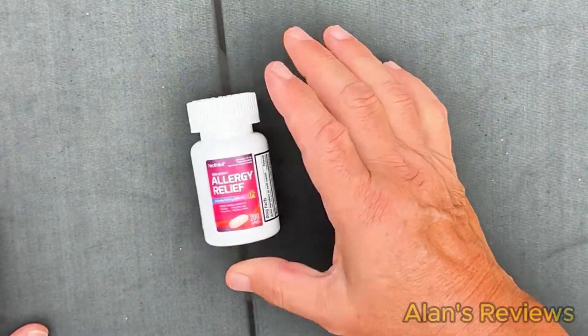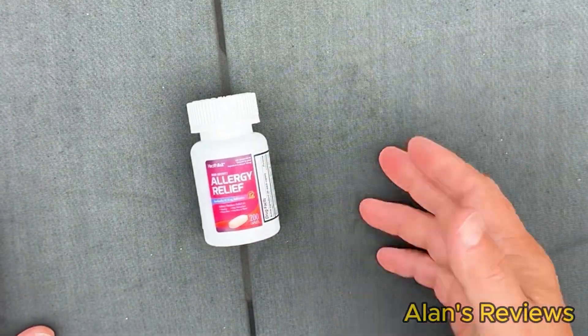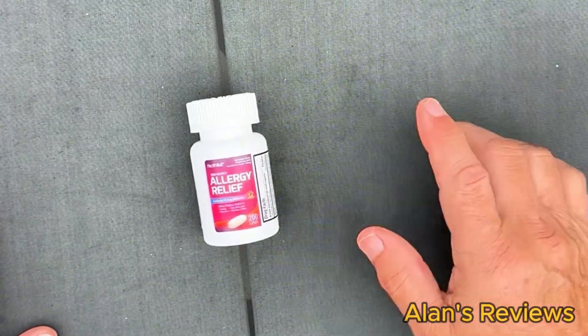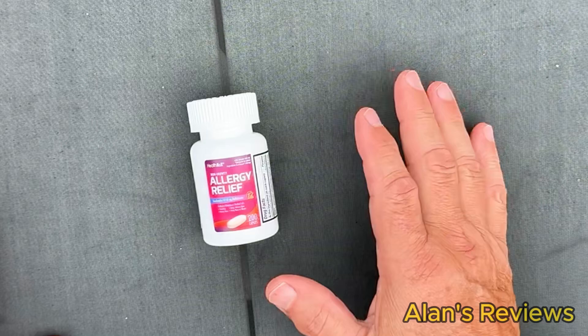Hi, my name's Alan. I don't know about you, but I've got allergies. They're not just seasonal for me, they seem to be year round, but I have to take something like this.